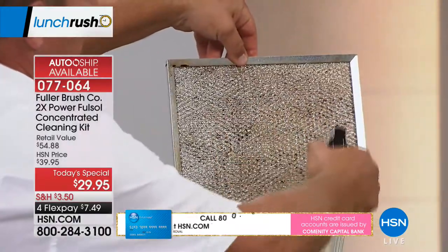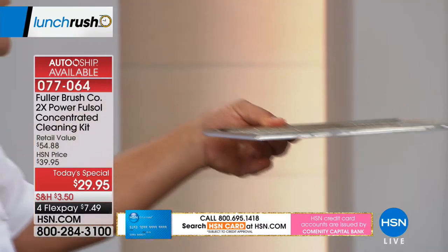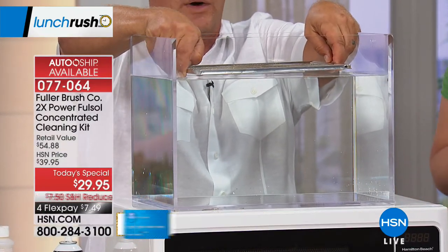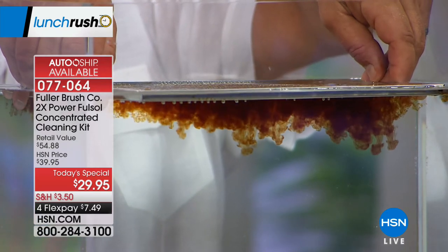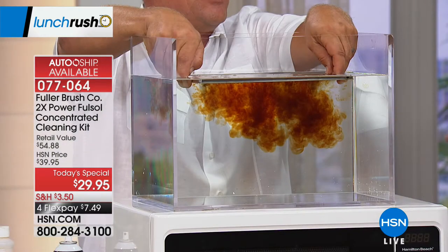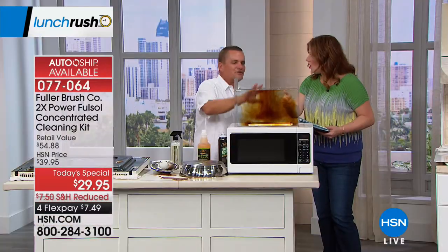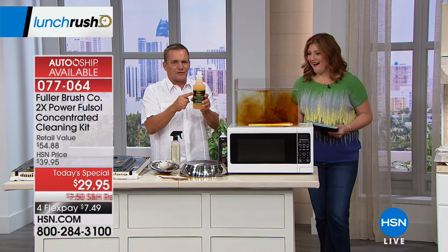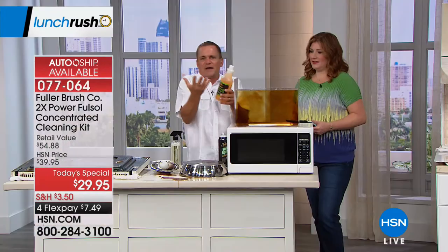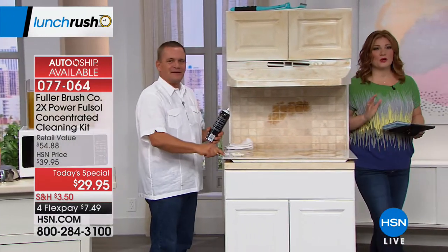You'll see how it immediately goes to work breaking down and emulsifying cooked-on, baked-on, burnt-on mess. You didn't scrub that at all — the water's doing the work. It's not the cleaner that's cleaning; it's the water that's cleaning. The cleaner is just helping the water clean better. That's why you don't have to wear rubber gloves. This is our biggest and best value.